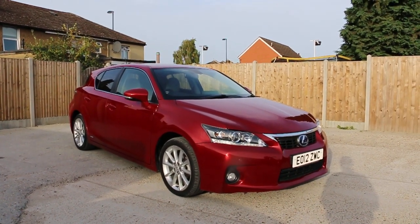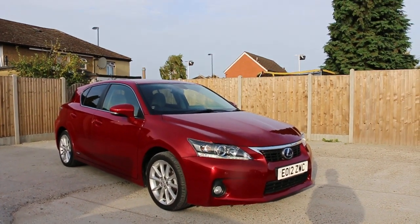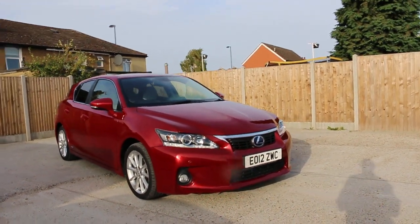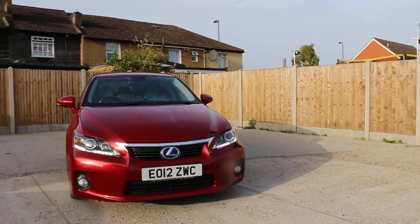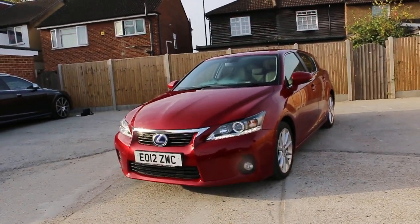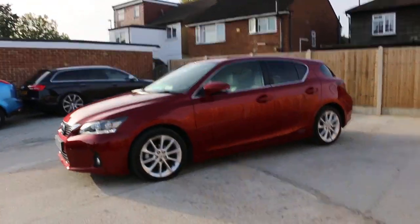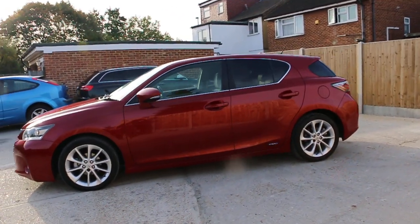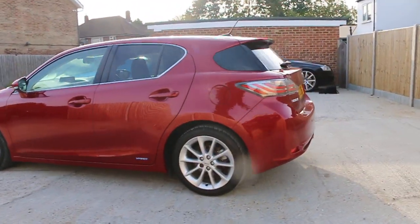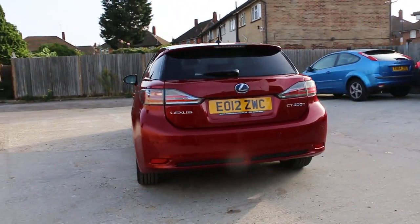Now available at McCarty Cars: Lexus CT200 Hybrid 2012 in metallic red. It has front headlight washers, front parking sensors, front fog lights, daytime running lights, 17-inch alloy wheels, privacy glass, and rear parking sensors with a reversing camera.